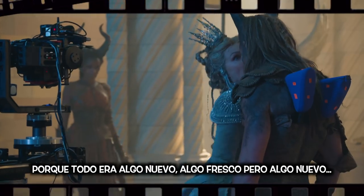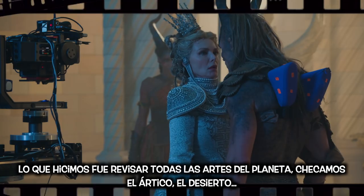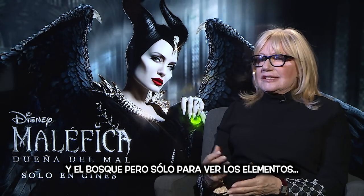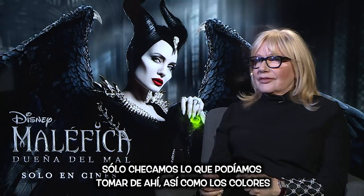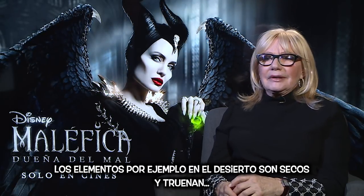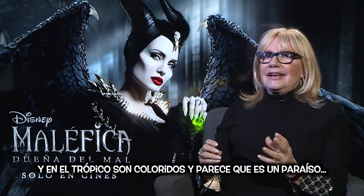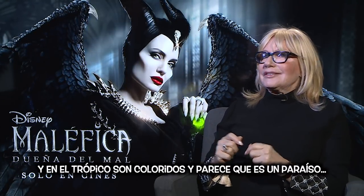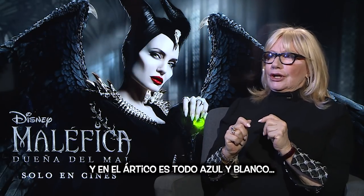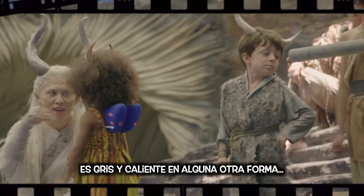It was all fresh, all new. What we looked at were all different parts of the planet. We looked at the Arctic and the desert and the jungle and the forest, just to feel the elements and what could we take from it? What colors could we take from it? In the desert, they're dry and cracked. In the tropics, it's colorful and almost like birds of paradise. And in the Arctic, it's blue and white and gray and warm in some way.